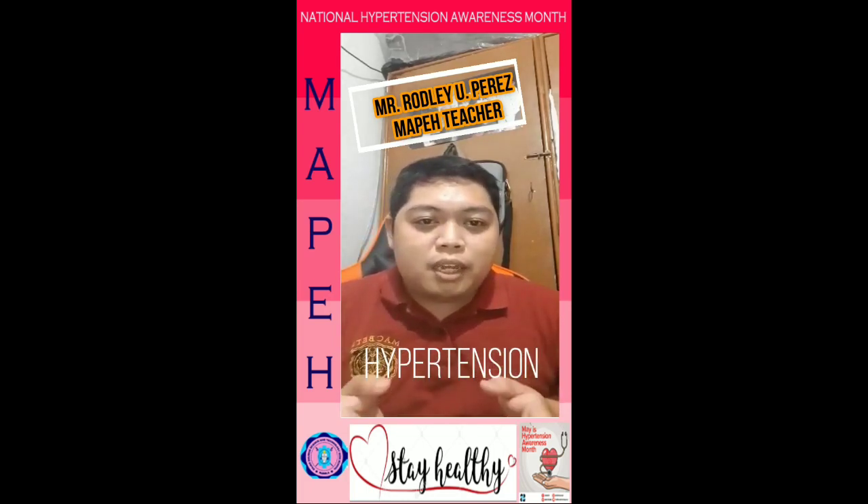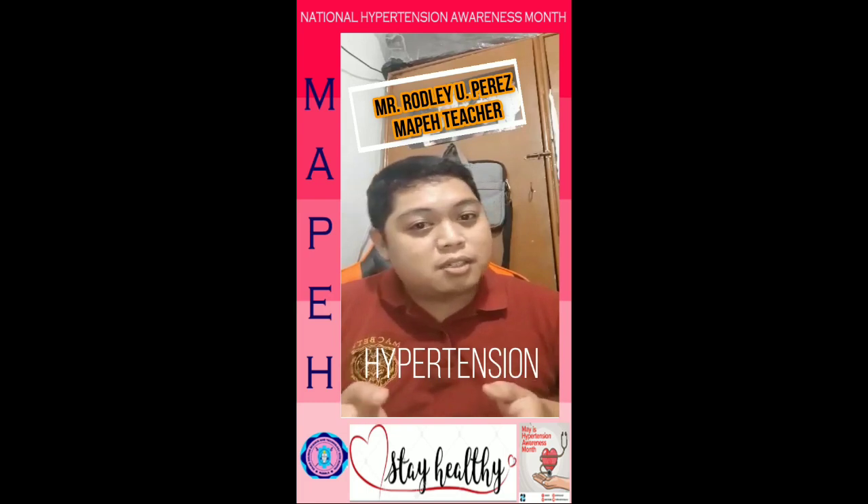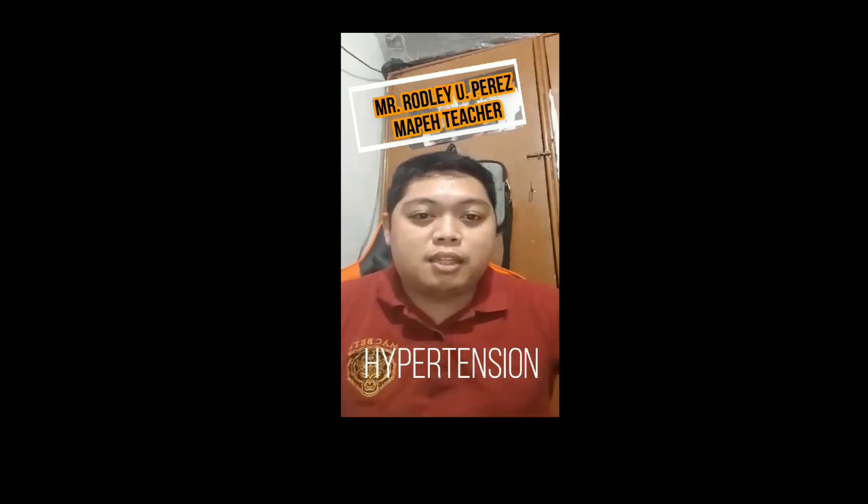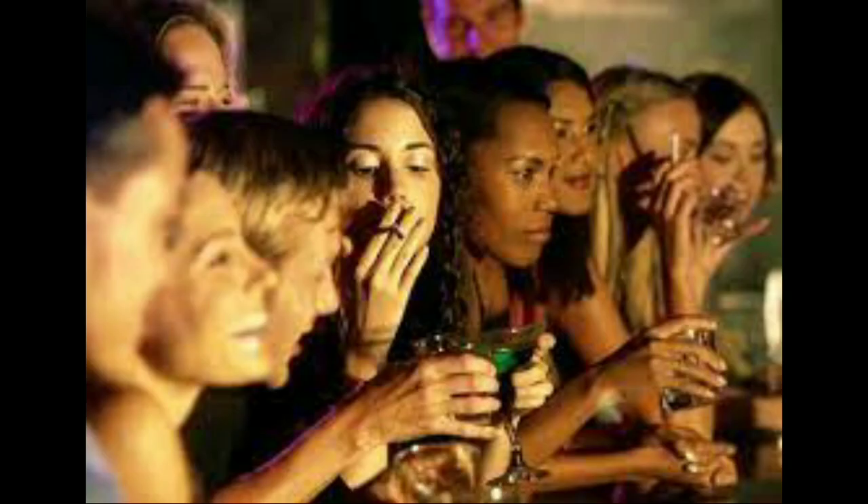It can lead to severe health complications and increase the risk of heart disease, stroke, and sometimes can lead to death.